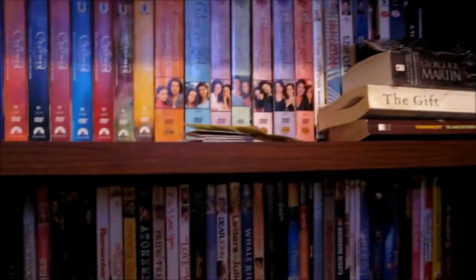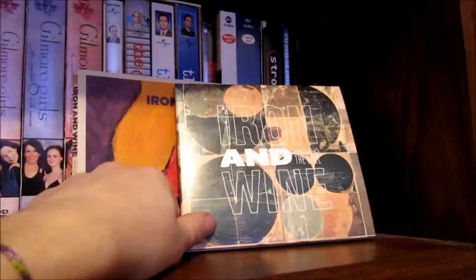This bookshelf also doubles as a media shelf, so I have all of my DVD movies. And then up here I have all of my TV series. On the very end, we have the few CDs that I actually collect — I keep these ones because they are just really pretty. I have a couple Iron and Wine CDs, Fleet Foxes' Helplessness Blues, and Mumford and Sons' Sigh No More.